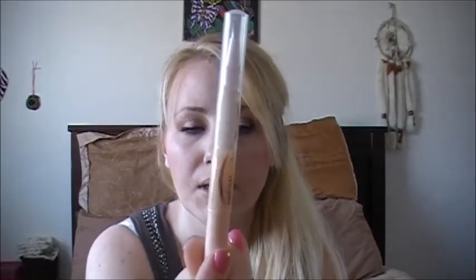This one isn't Wet n Wild, but I went ahead and picked it up because I heard so many good things about it. It's the Maybelline Dream Lumi highlighting concealer and I got it in ivory. I have this on my eyes today and I'm a little hesitant on it, because when I first applied it in a V underneath my eyes, it really started burning. But once I blended it out the burning went away. So I'm going to try it a couple more times, and if it still does it or I get irritated — I do have really sensitive skin — then I'll be taking this back and I'll let you guys know.